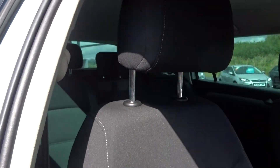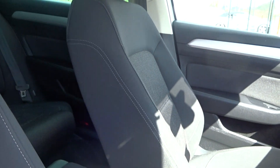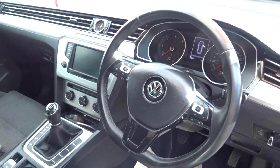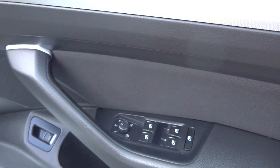Interior — difficult to show you in this light, but the bolsters are in good condition. There are no rips, tears or burns, no odours of any cigarettes. There's no damage to any of the door cards, dashboard, steering wheel or gear knob, no light scratching, and no entry or exit marks on the door handle.